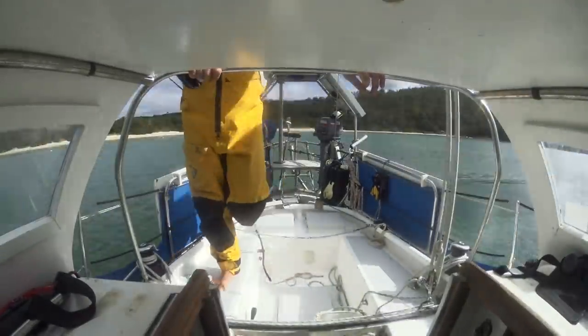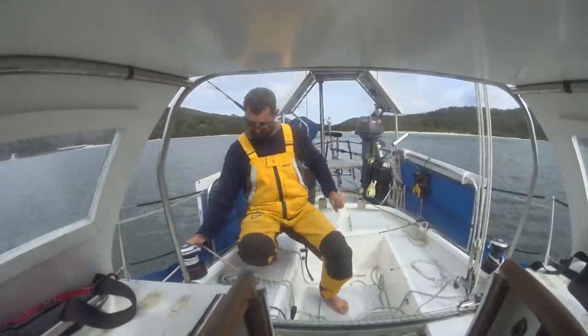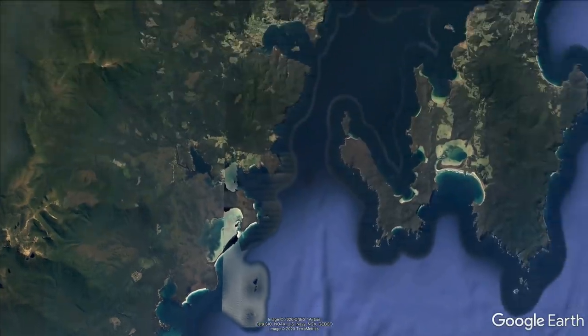With plans to slowly make our way towards Hobart to see if we could refit Merule over winter, during the COVID lockdown, we weighed anchor and sailed towards Quarantine Bay on North Bruni Island.